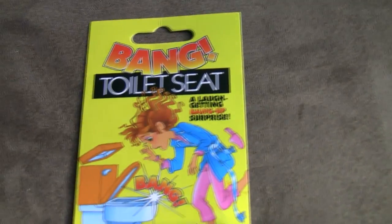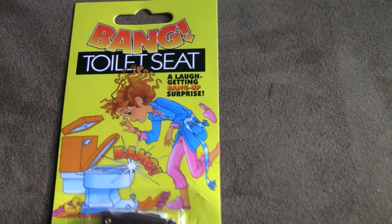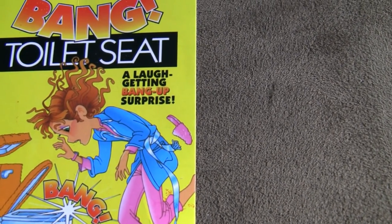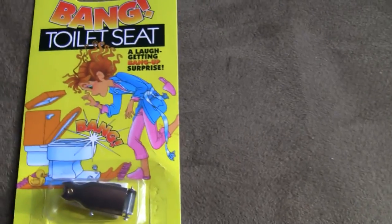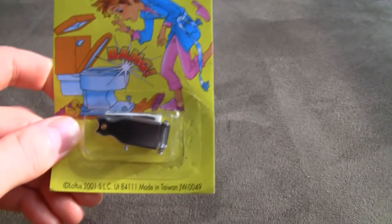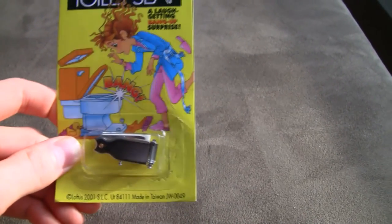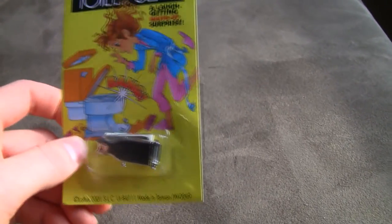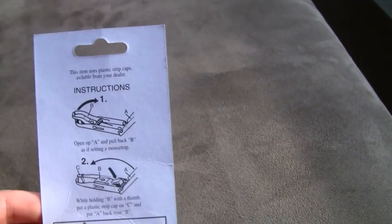Alright, so the first prank I have here is going to utilize this prop here. It's called a bang toilet seat. It says here it's a 'laugh-getting bang-up surprise,' and with a tagline like that, how can you go wrong? Basically it fastens to the commode and it springs up, and somehow it's supposed to surprise the end user.